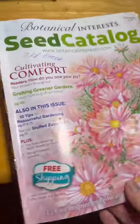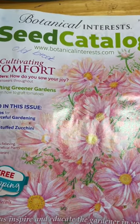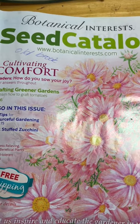So if you're interested in another seed company that's a little outside the norm, check out Botanical Interest at botanicalinterest.com.